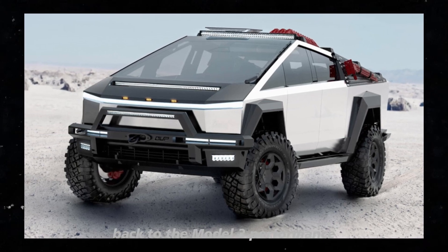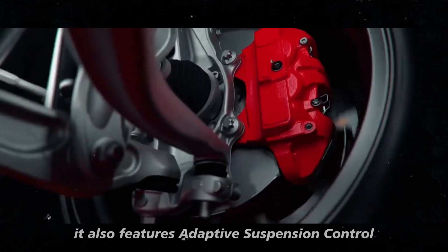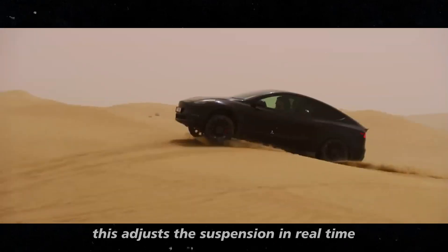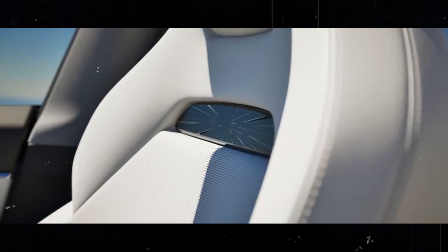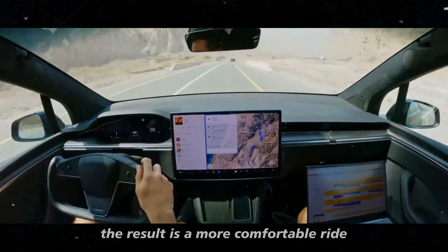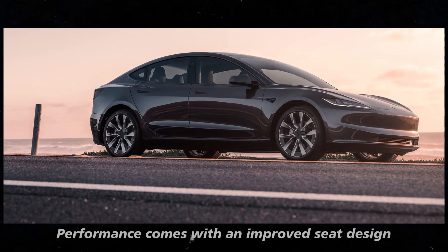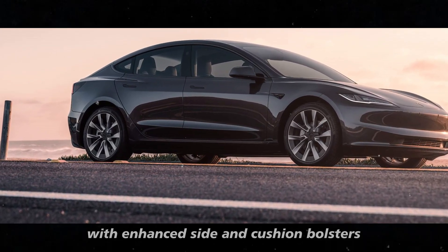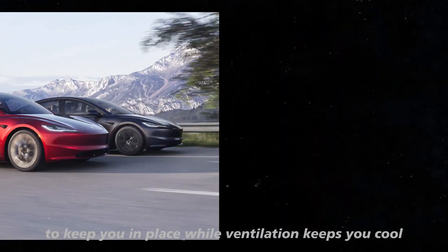Back to the Model 3 Performance — besides speed and power, it also features adaptive suspension control. This adjusts the suspension in real-time based on road conditions and driver inputs, resulting in a more comfortable ride and sportier handling when needed. The new Model 3 Performance also comes with an improved seat design, with enhanced side and cushion bolsters to keep you in place while ventilation keeps you cool.